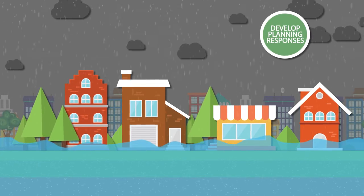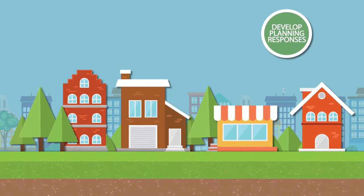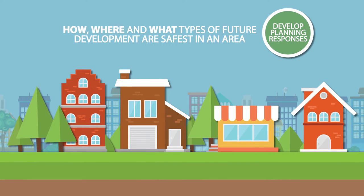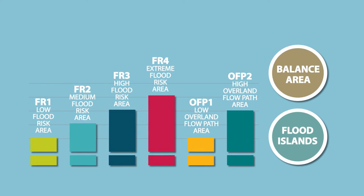We've developed planning responses to help keep you, the people you love, and the places you live safe. These look at how, where, and what types of future development are safest in an area. Let's see what the flood risk categories and a few of the planning responses might look like.